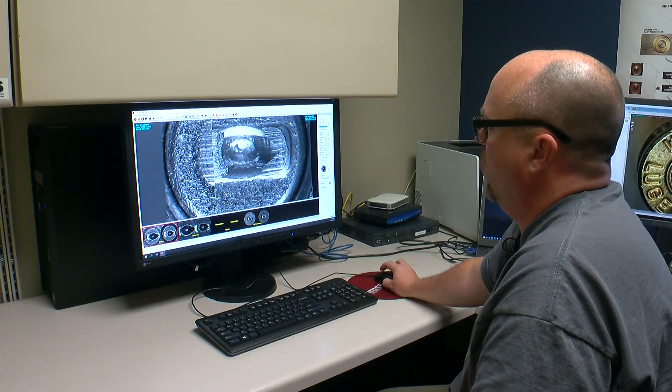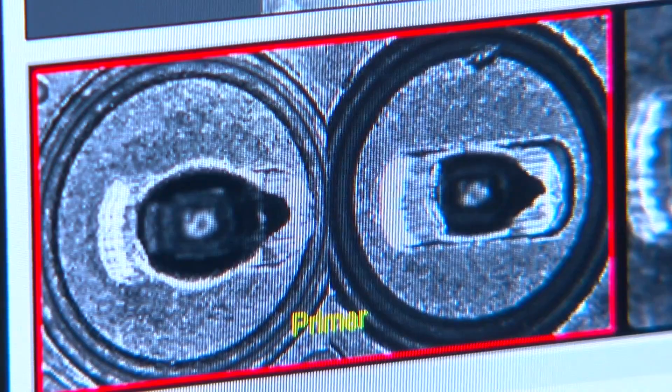When there's a match, clues or leads are pushed out within 24 to 48 hours. Confirmed hits take longer.